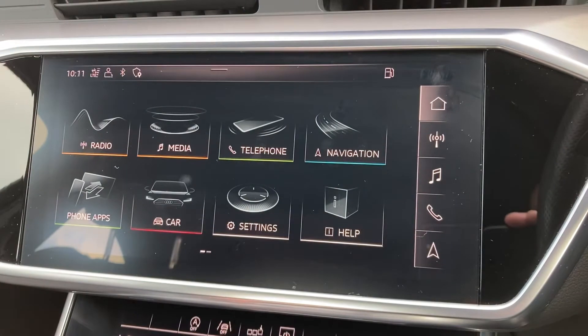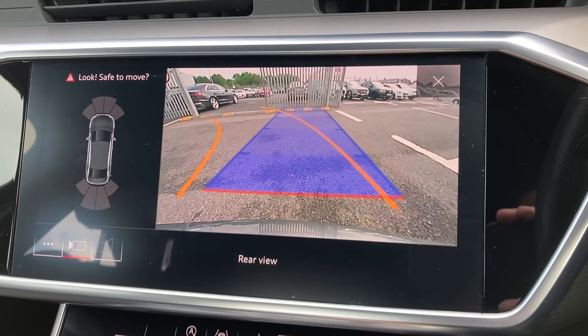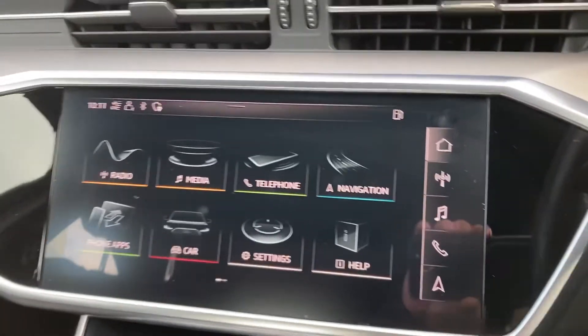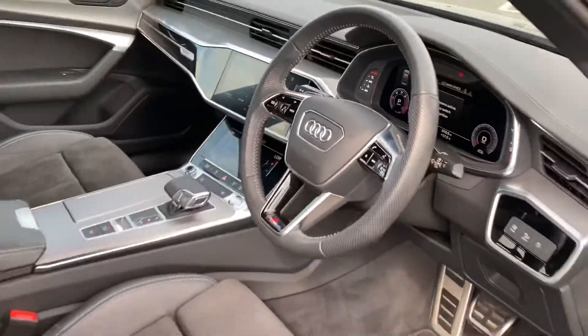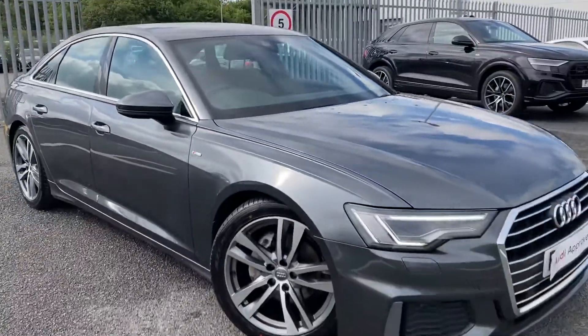If you put the vehicle into reverse, you can access the rear-view camera on your display, and it also initiates the parking sensors, making it nice and easy to park. If you'd like any more information regarding this vehicle, please give us a call on 01228 371 516.